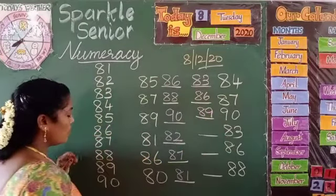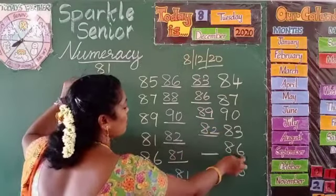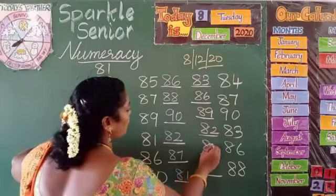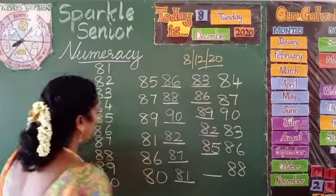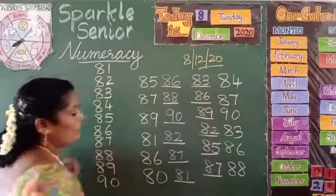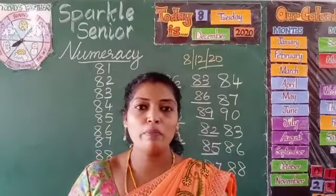Before 86, what comes? 85. Before 88, what comes? 87. So kids, this is how you are going to do the before number.